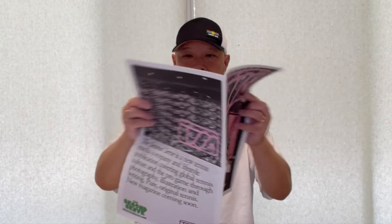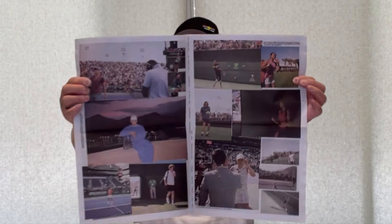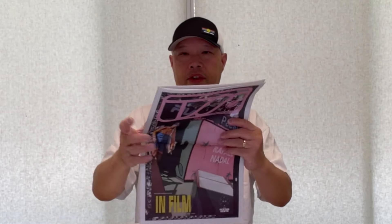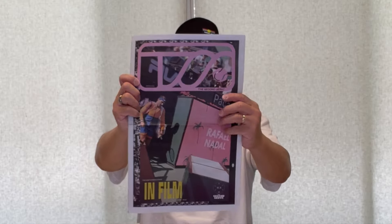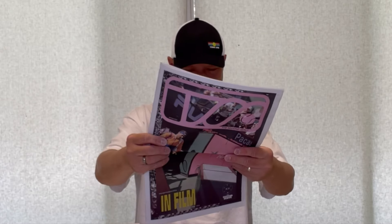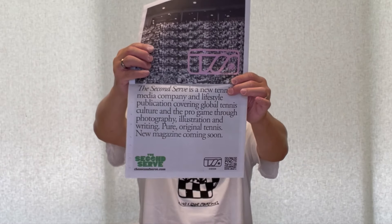The Second Serve is a new media publication focused on tennis and tennis media. They are a publication that talks about tennis — and I just actually opened this — and I got Rafa on the front. Because we need a tennis company that's talking about tennis. This is like old school paper. I love that. Right there: thesecondserve.com.